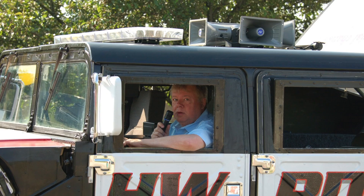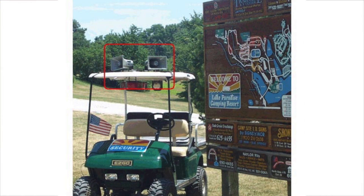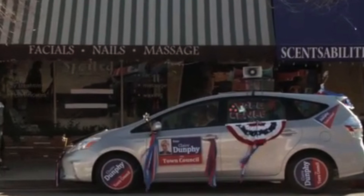The SoundCruiser is ideal not just for cars, but for all mobile communication needs: boats, golf courses, construction zones, political campaigning, and more.